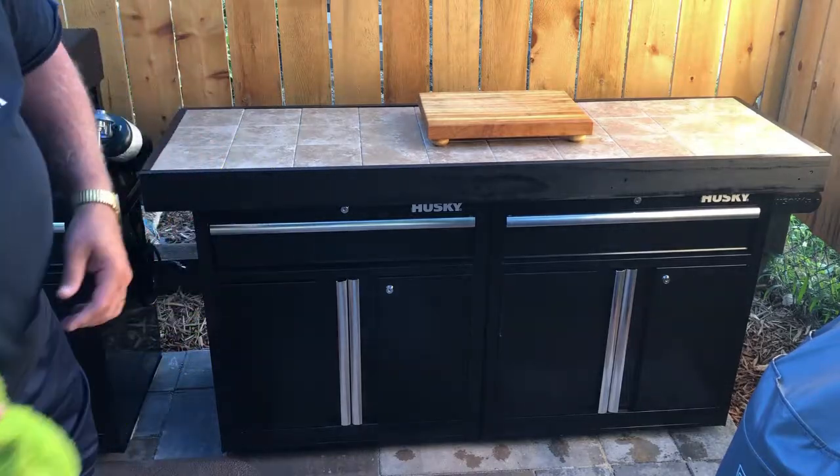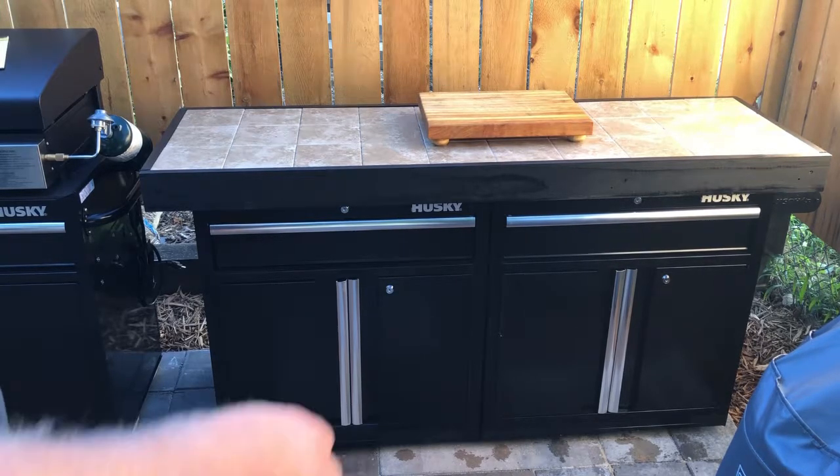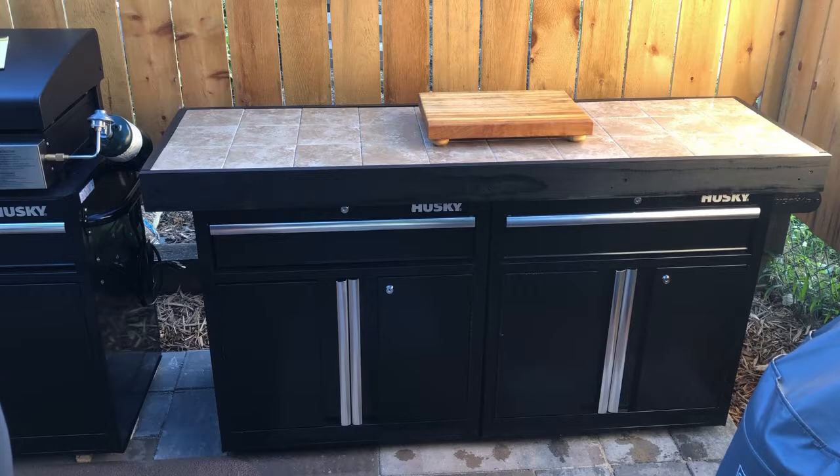I'm digging it. My son's a lot like me — he likes to do this stuff too, so it gives us a lot of room to be out here preparing stuff. It's really going to be kind of the hub of the whole setup here. There's a look at that.